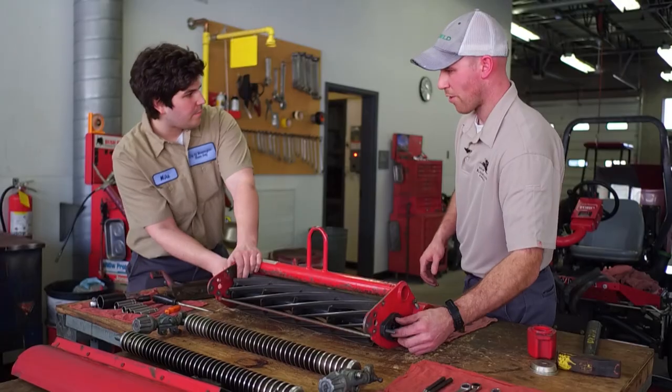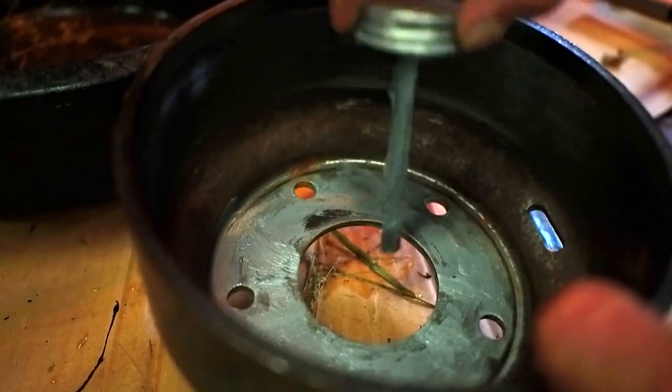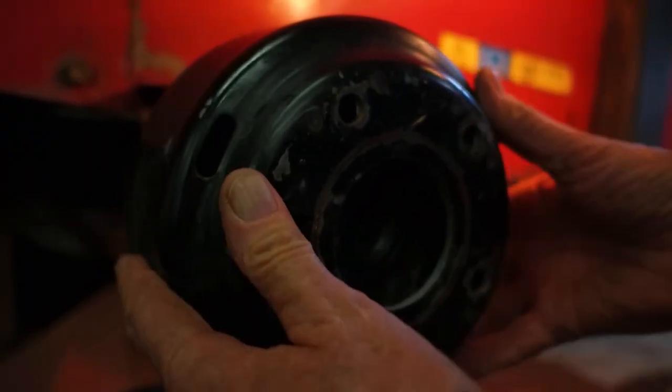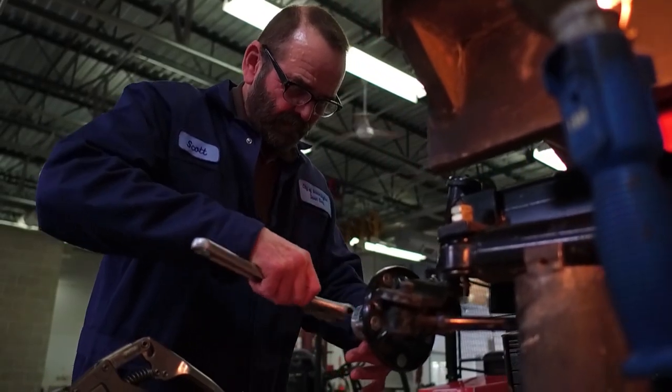A tedious but important task that saves the city money. It costs us a lot less in the long run if we're not buying new parts for all the breakdowns — if we can just keep everything going from year to year by taking it apart and re-greasing it and stuff like that.